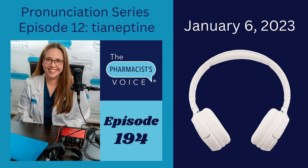Why focus on tyaneptine today? There are two reasons. One is to talk about the pronunciation, of course, and two is to improve awareness about it. Let's start with the pronunciation, then I'll talk about what it is.